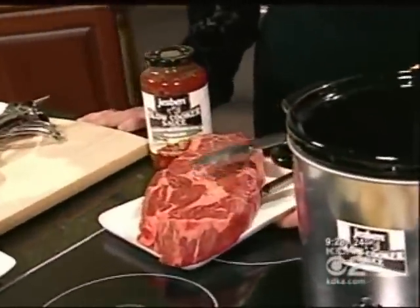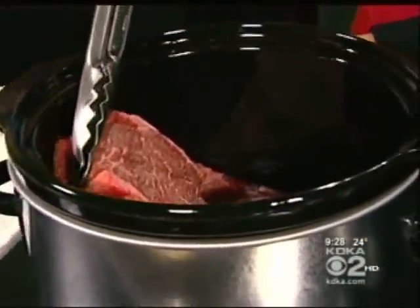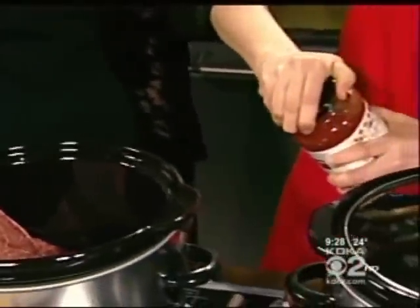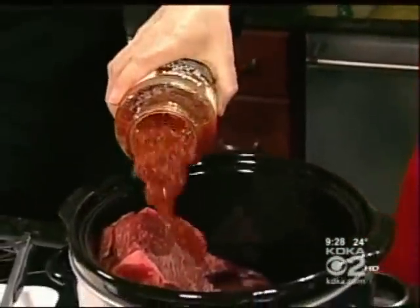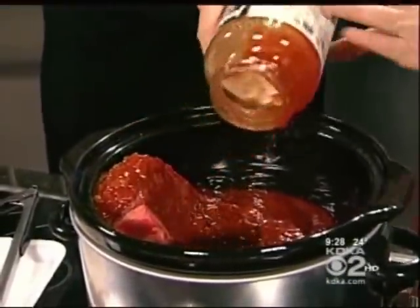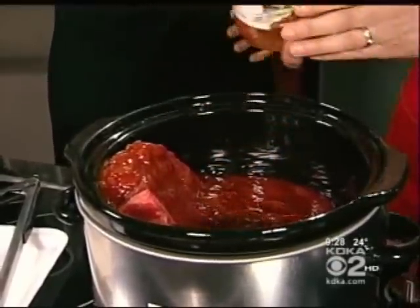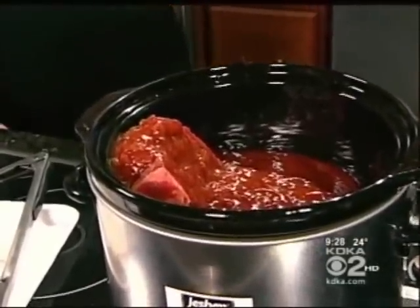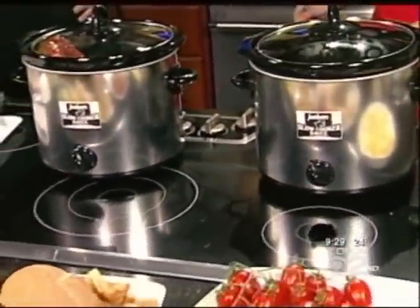Now, this is a chuck roast — about a three-pound chuck roast. And again, just plunk it in there. This is the barbecue — this is actually my first recipe, the original barbecue. It's very kid-friendly. It's not spicy. It's sweet. It has a lot of onions, tomatoes, brown sugar. Oh, that smells good too. So how long do you let these cook? If you're doing it in the morning, you can put it on low, cook it eight hours, or whenever you get home.